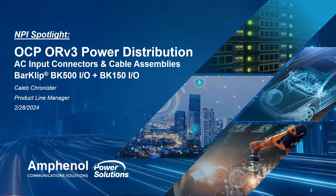My name is Caleb Chronister. I'm a product line manager for Amphenol's Power Solutions business unit. In today's MPI Spotlight, I'm going to be going over our AC input connectors and cable assemblies, as well as our BarClip BK500IO and BK150IO. All three of these connectors are part of the OCP Open Rack Version 3 power distribution spec, which I will also be going into a little bit more detail later on.